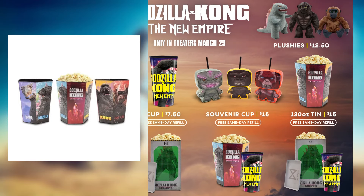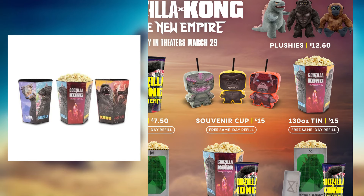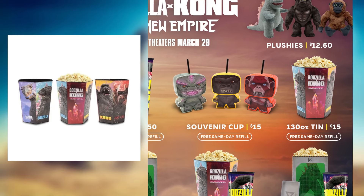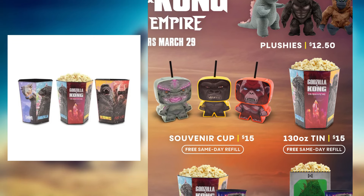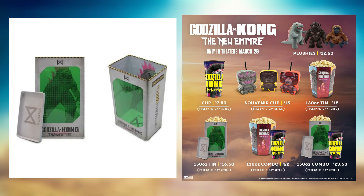There's also a souvenir cup — these are mostly just for kids, but still a pretty interesting design featuring Godzilla Evolved, Kong, and Scar King. I was kind of wishing for a Shimo one honestly, and I'm surprised there's no Zuko one either.